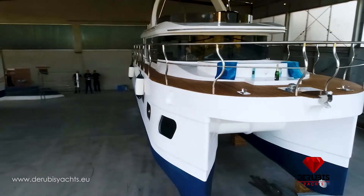The possible engine packages range from a pair of 270hp MerCruiser all the way up to a pair of 400hp Volvo Penta. Another big important thing on the Deruby's 44Fly is the ability of a hybrid drive installation.